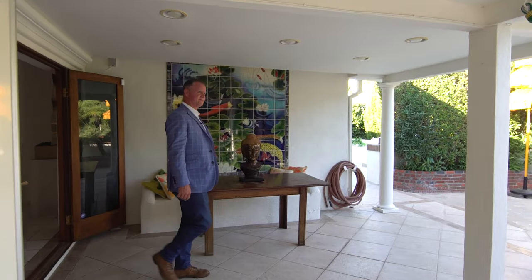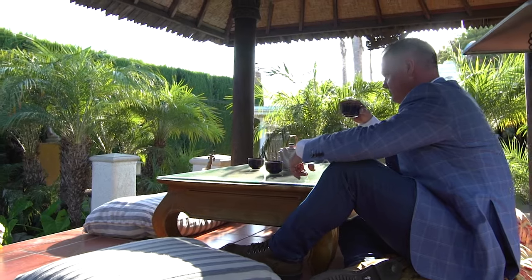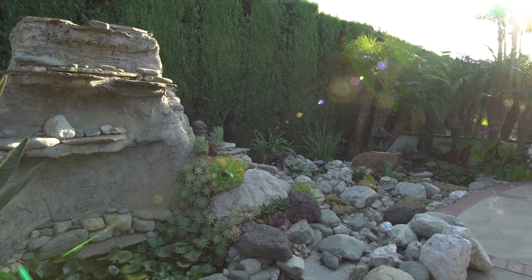This house does not miss a detail. Hand-carved beautiful front doors from Bali, and there are touches of Bali all through this property — amazing details. There's a meditation hut in the backyard, a water fountain. This is an oasis.